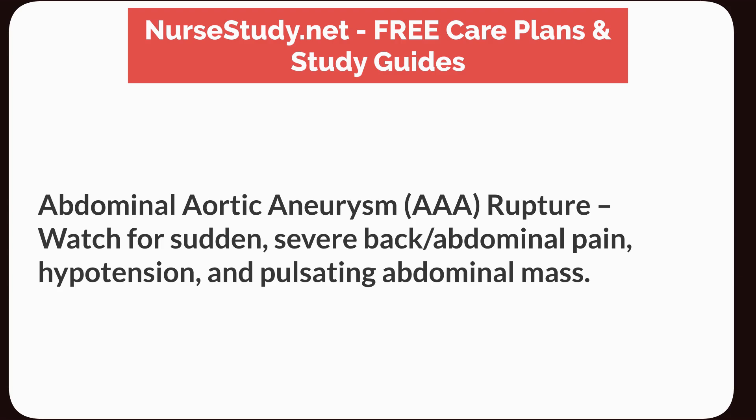Abdominal aortic aneurysm (Triple A) rupture: watch for sudden, severe back and/or abdominal pain, hypotension, and a pulsating abdominal mass.